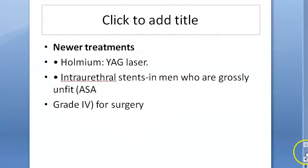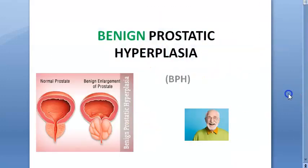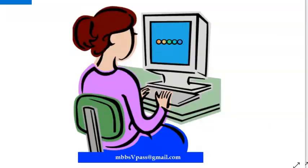This video covered a complete introduction to benign prostatic hyperplasia. We'll meet in the next video.